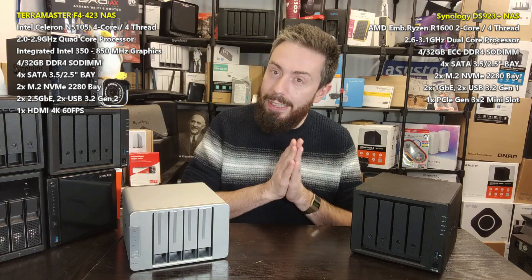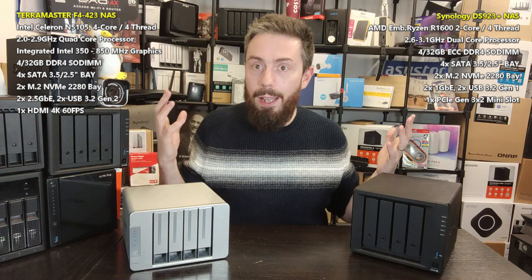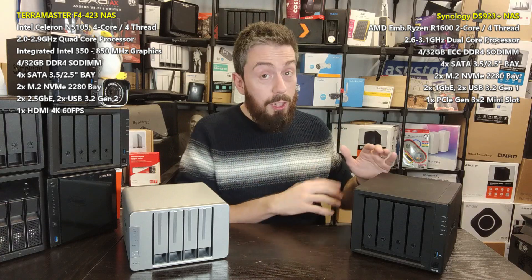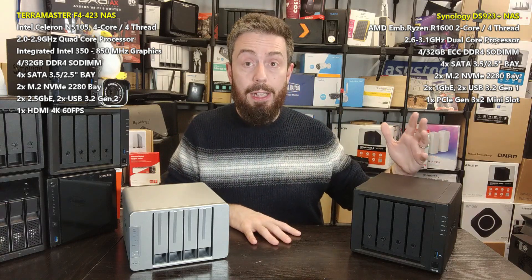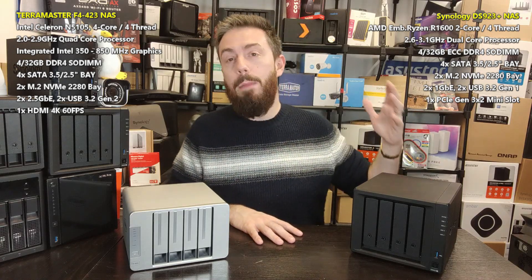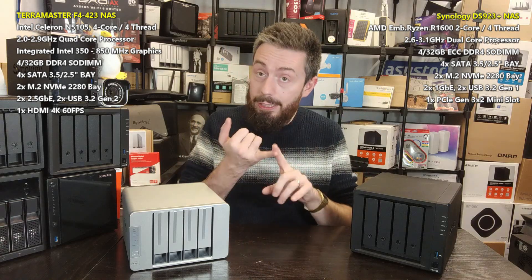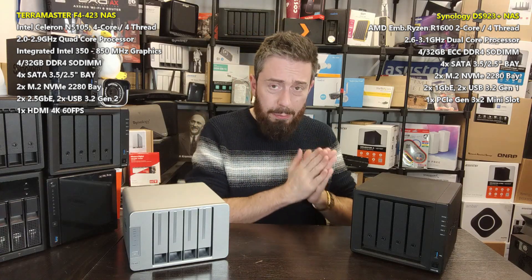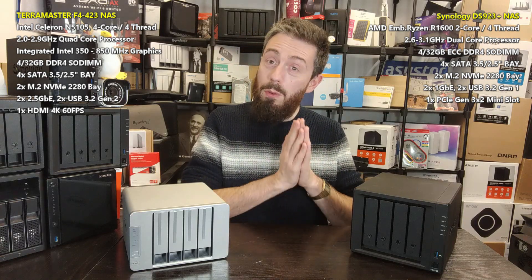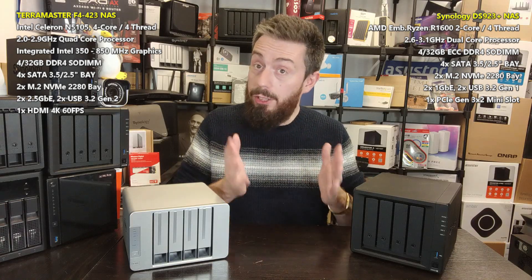TerraMaster introduced this feature and doesn't get enough credit for it. The reason they included it is because they were targeted by a ransomware attack at the end of 2021 and early 2022. They weren't inviting the attack, but there's no avoiding that they were targeted along with other brands. Although Synology has been hit by malware — a 2012 or 2014 SynoLocker attack — since then there has been nothing on the same scale as the Deadbolt ransomware that impacted ASUSTOR, TerraMaster, and QNAP. Fair play to Synology that there hasn't been a reported successful attack at that scale since.